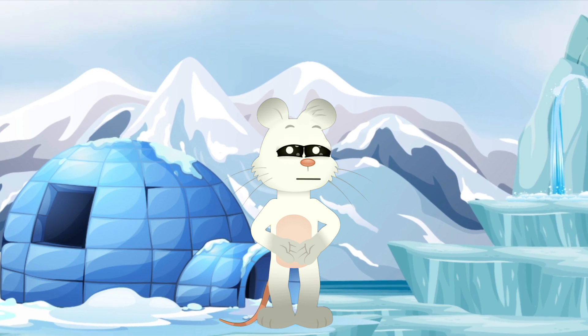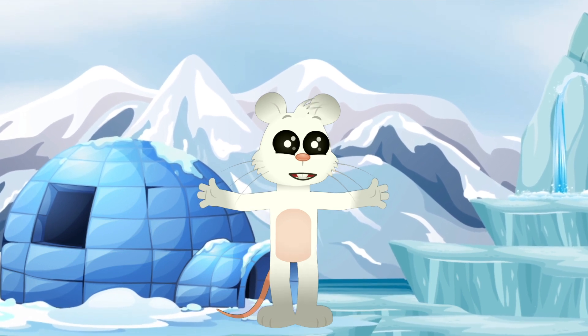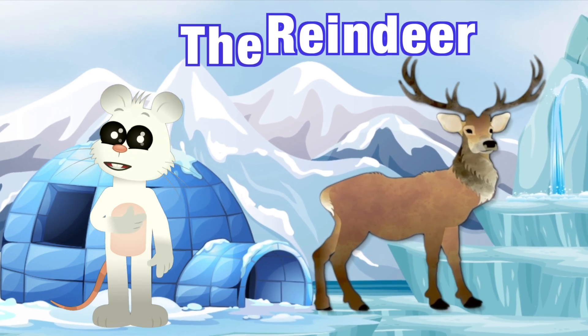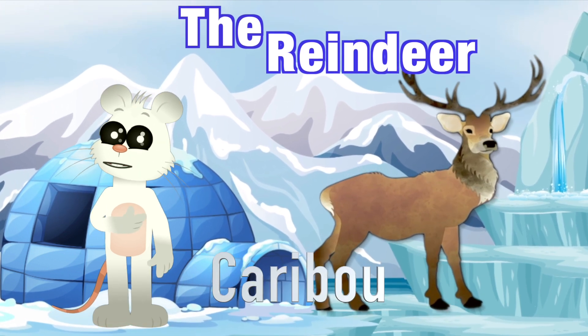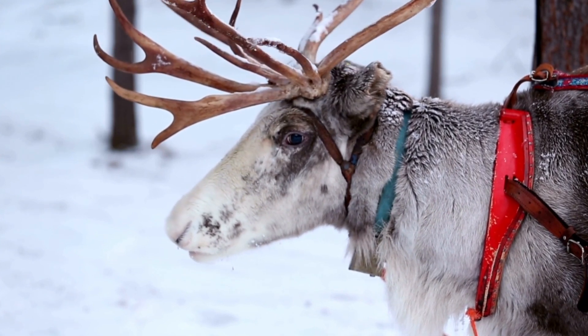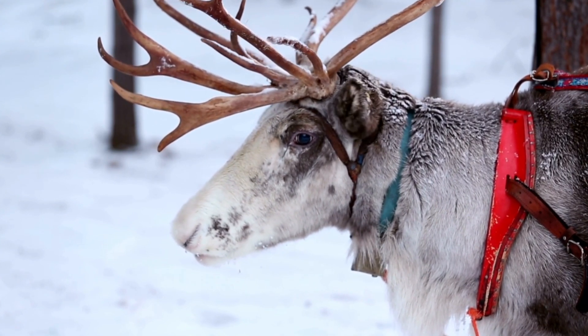Brrrr! Hello, frosty friends. It's Nibbles here, ready to whisk you away to the wintry world of the remarkable reindeer. Reindeer, sometimes known as caribou in North America, are truly magical creatures, not just because they pull Santa's sleigh, but because of all the cool things they can do.